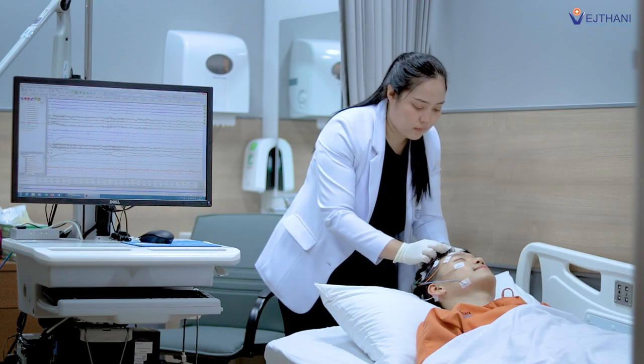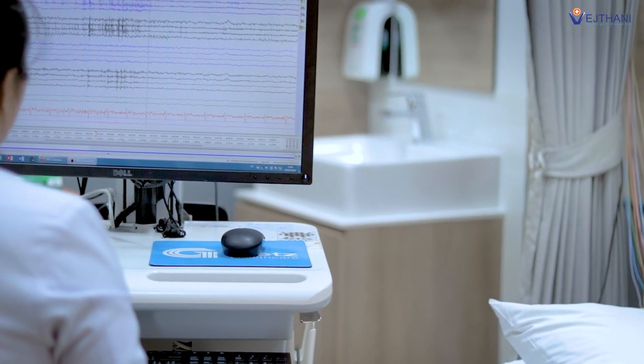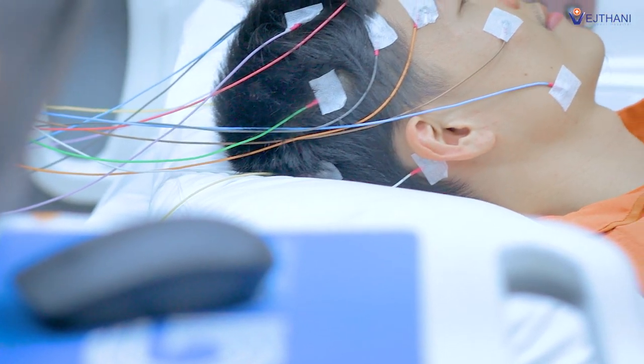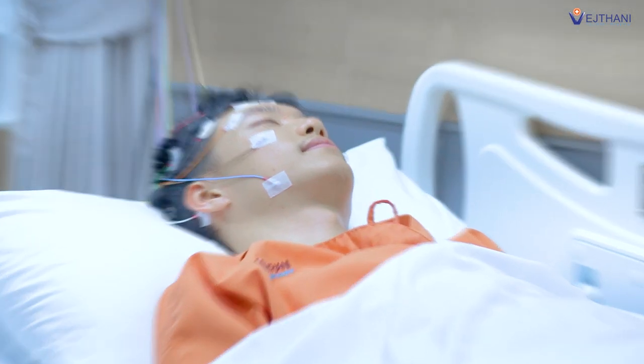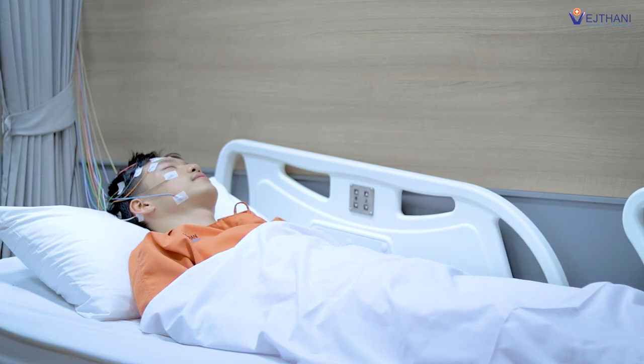An electroencephalogram is a diagnostic test that measures the brain's electrical activity. It diagnoses and monitors epilepsy, fainting, seizures, and brain death. An electroencephalogram distinguishes these diseases from other conditions that present with seizure-like symptoms.